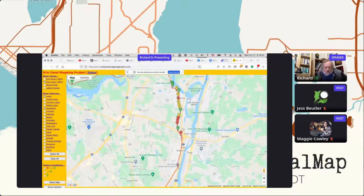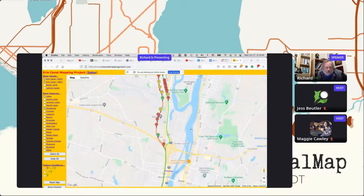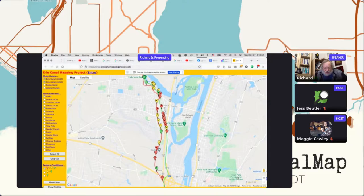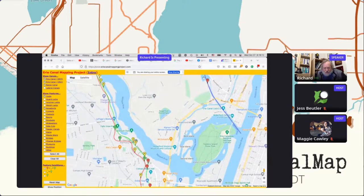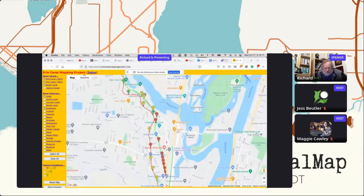The little arrow pointers are pointing at various locks and other features along the route. The line in red is the path of the canal. Before we assume that's the answer, we need to click on this other checkbox in the upper left-hand corner, because we see there is an Erie Canal dated 1825 and one dated 1862. There's also a checkbox for the barge canal, and the barge canal is this blue line in the upper right-hand corner — so that's three different canals.